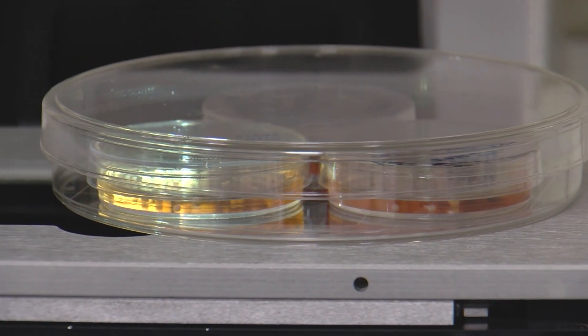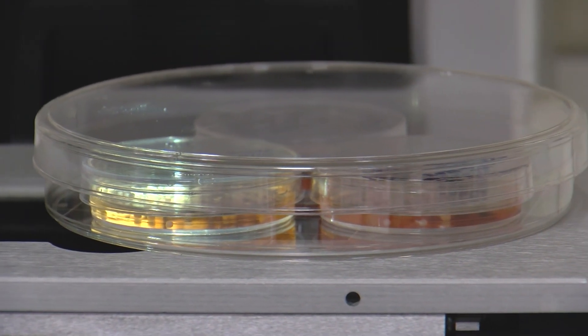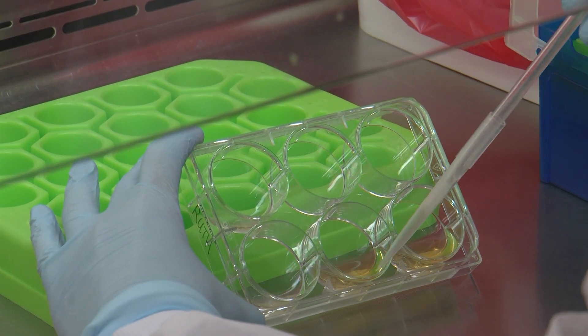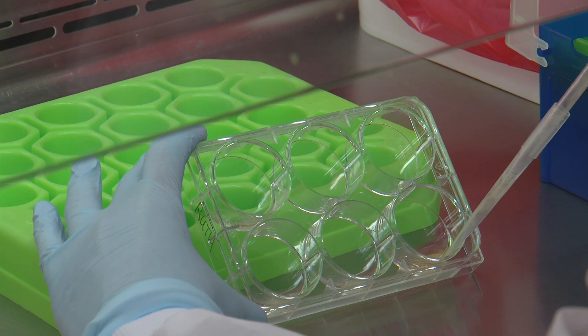Could human organoids replace test animals in the lab? Maybe not — there is value to using an actual living creature. But Gage says it's a subject of debate currently being had at the FDA: how much work needs to be done in animals, and how much can be done in human tissues alone? It's a debate that has not yet been settled.